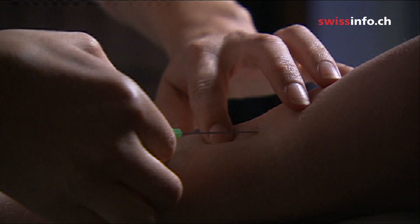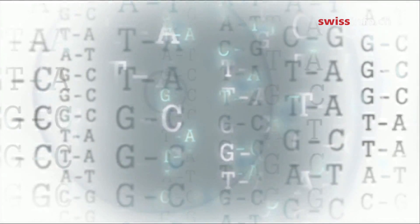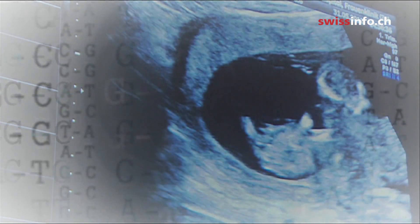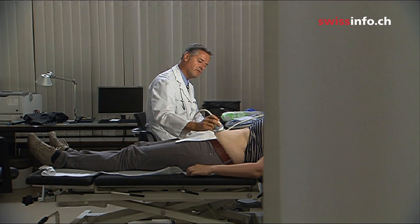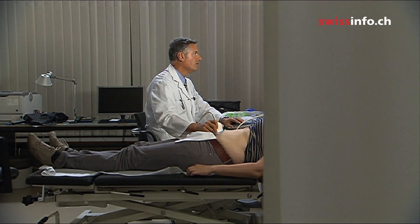The blood of the pregnant mother also contains small quantities of the embryo's genetic material, which can be analyzed in the laboratory. The test can be carried out around the 12th week of pregnancy, whereas the amniotic fluid test is usually done around week 16. This gives parents more time to think whether they would like to have an abortion should the test be positive.